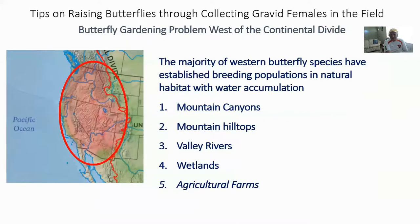Again, it's all about water. In order to understand how to raise western species, if you live out west, you need to understand where those butterflies can be found. That can be broken down into five subcategories. Their habitat includes mountain canyons, mountain hilltops, valley rivers, wetlands, and the fifth — which is not natural — agricultural farms fed with irrigation water. That irrigation water can still grow alfalfa and other weeds that attract several different species of butterflies.